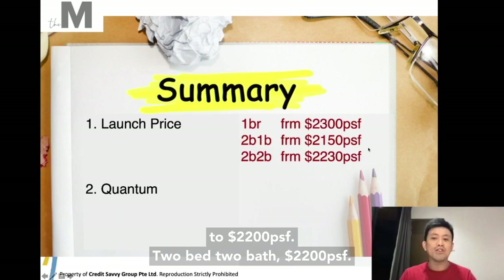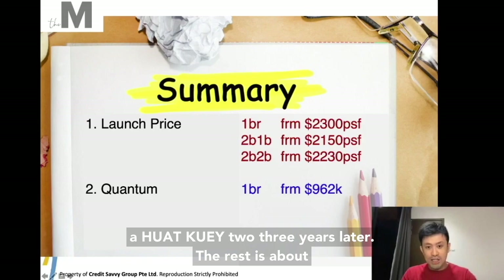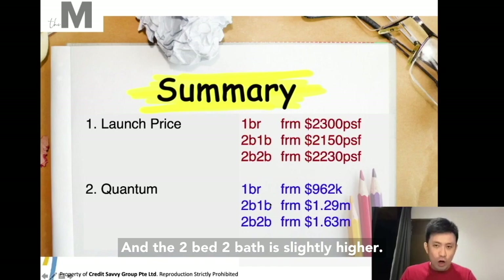Let's look at the quantum — the pricing for people who entered and bought last year. 1 bedroom at 962K — that's the cheapest. The rest is about 980K, which is good; 1 million, which is very good as well. 2 bedroom 1 bath at 1.29 million — this is the lowest in the current market right now. The 2 bedroom 2 bath is slightly higher — about 150 to 200K difference. Let's go for our scoring.